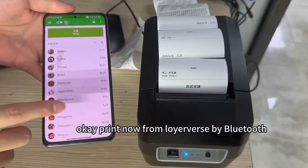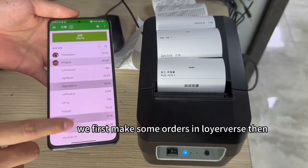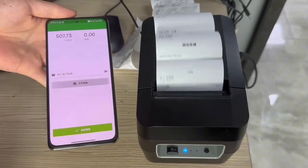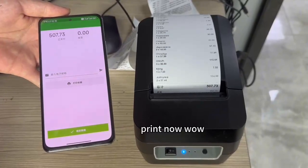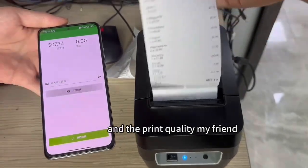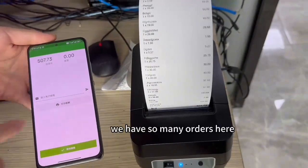Okay, print now from Neuverse. We first make some orders in Neuverse, then print it out. Wow! You can feel the printing speed and the printer quality, my friend. We have so many orders here.